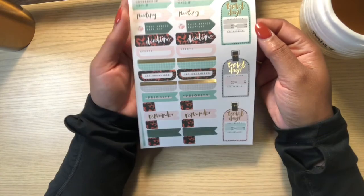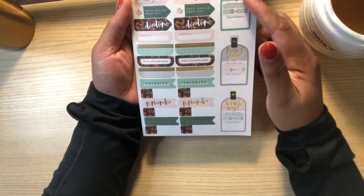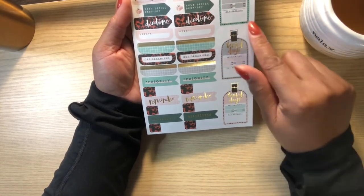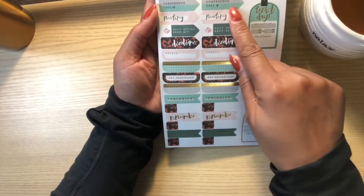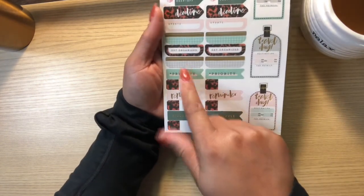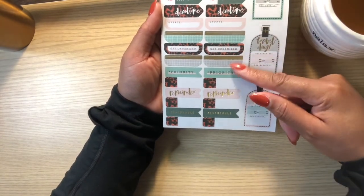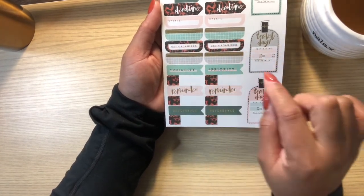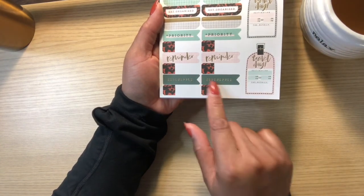Here are some stickers that look like luggage tags: 'Travel Day,' 'Destination,' 'AM/PM,' and a details field. You have some camera icon stickers, and flags for 'Conference Call,' 'Meeting,' 'Post Office Drop Off,' 'Deadline.' There are tabs for 'Update,' 'Get Organized,' and blank ones. I like these plaid ones — I actually just ordered some washi tape that looks like this. There are flags for 'Reminder' and 'Reschedule.'